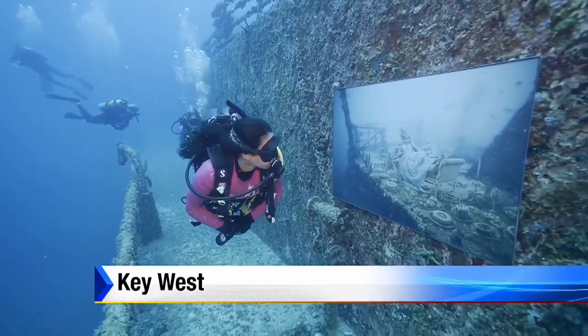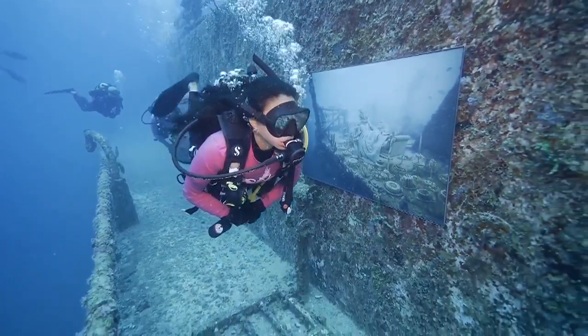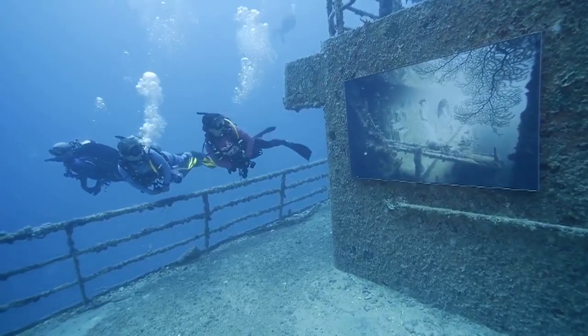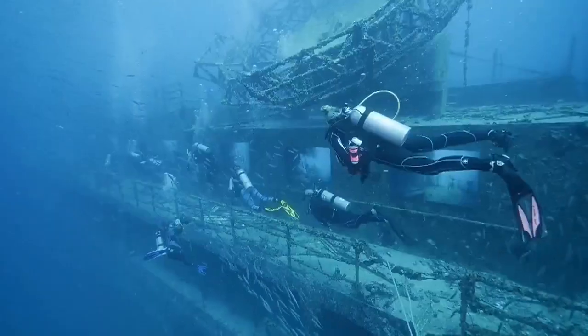A sunken ship off the Keys is now considered art in more ways than one. The Vandenberg has been turned into an underwater art gallery. The 523-foot ship was previously used by the Air Force, and it was submerged as an artificial reef.